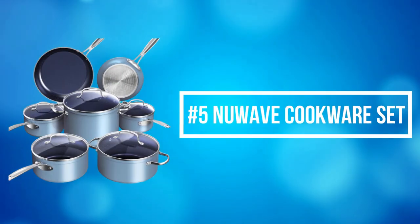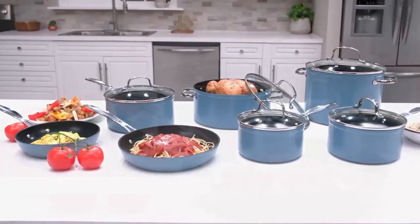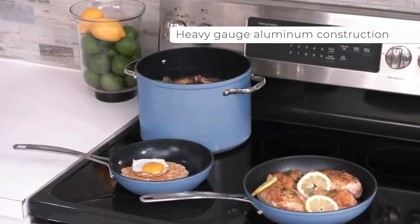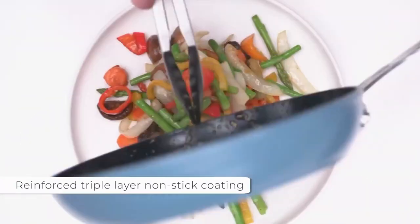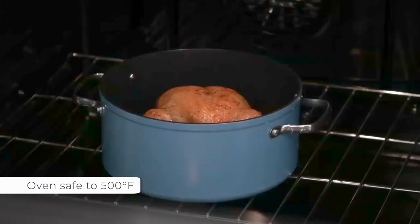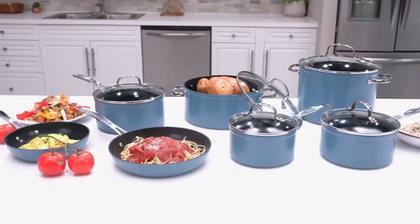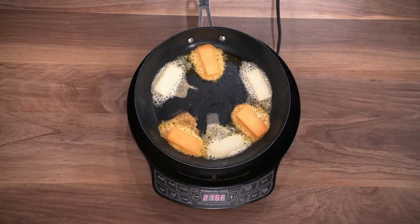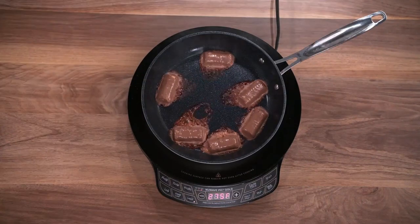At number 5 on the list is the Nuave Cookware Set. Forging makes the cookware strong and durable yet lightweight and easy to handle — a work of art where form meets function. It is constructed to perform well under any situation at any skill level. The eco-friendly, ultra-nonstick Gen 10 Duralon Blue is an all-natural ceramic coating free of harmful chemicals like PFAS, PTFE, PFOA, lead, and cadmium. For more than a decade, they have continuously perfected the Duralon ceramic coating, and G10 Duralon Blue is exceptional in every category.